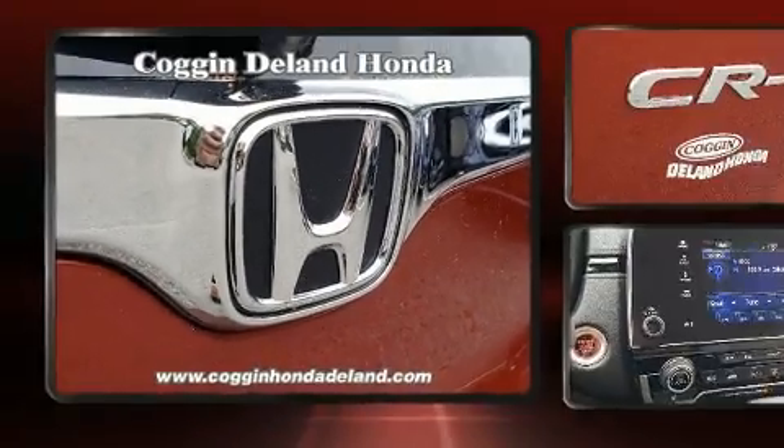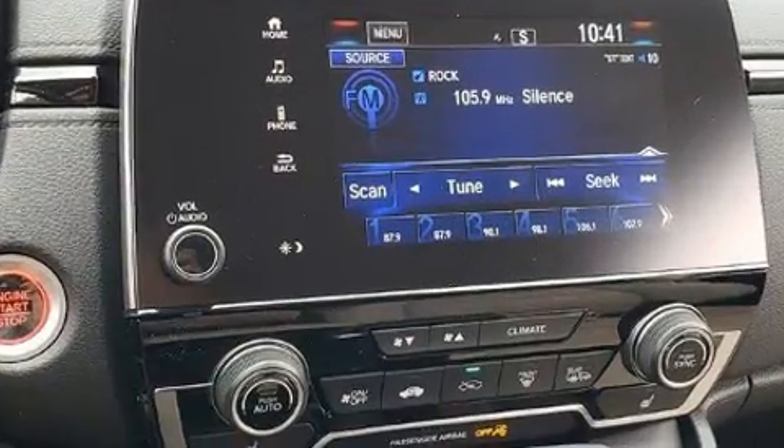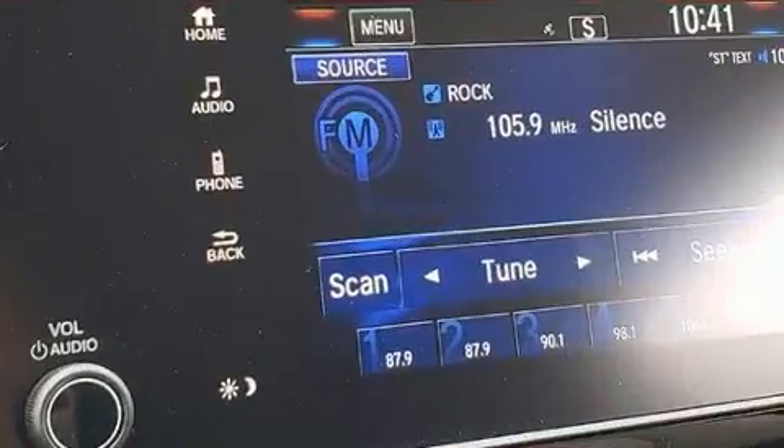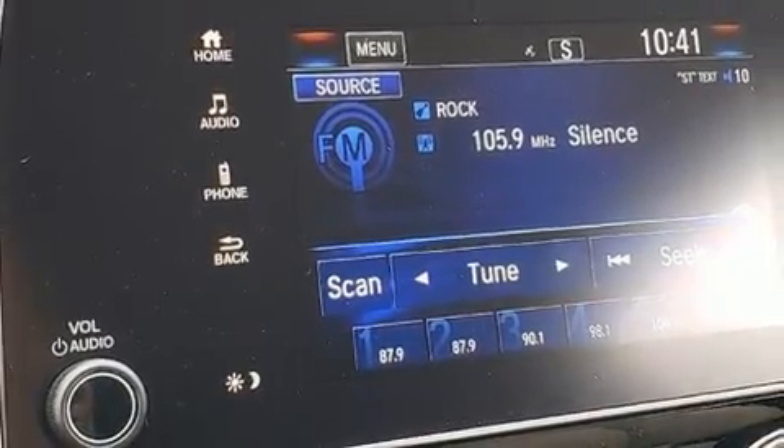Honda ensures the safety and security of its passengers with equipment such as front side impact airbags, a security system, and four-wheel disc brakes with ABS. Brake assist technology provides extra pressure when applying the brakes.